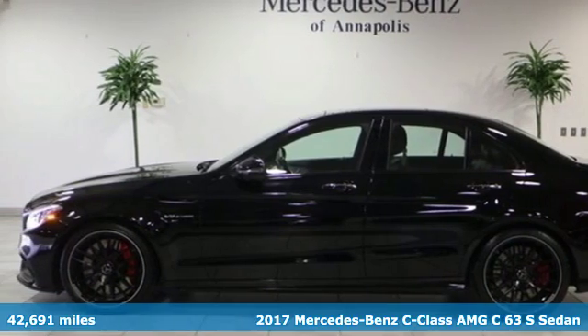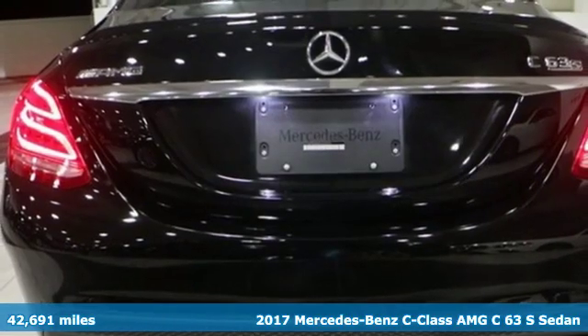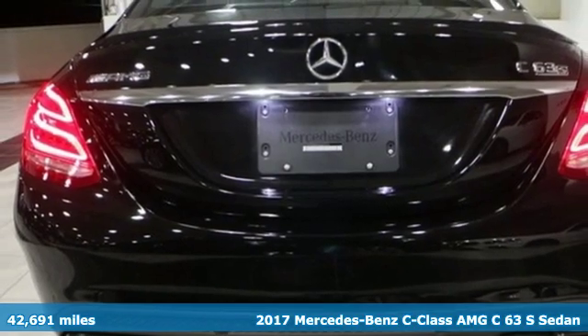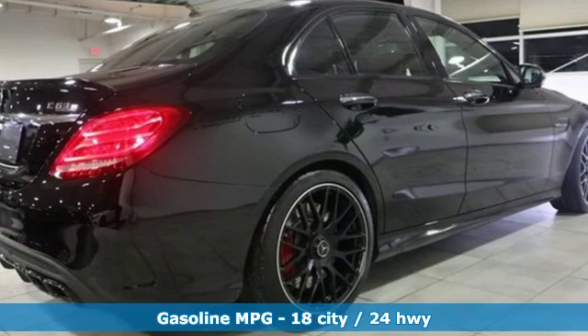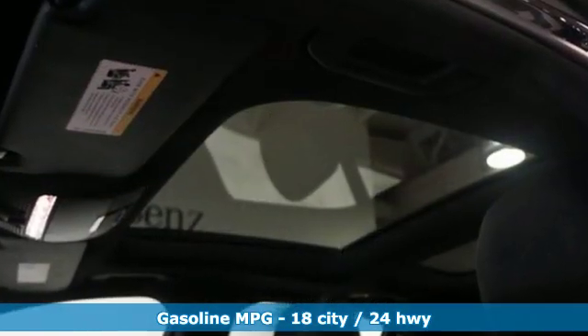Here's a 2017 Mercedes-Benz C-Class. Mercedes-Benz keeps setting the standard and driving forward. A great vehicle is comprised of great features like these.